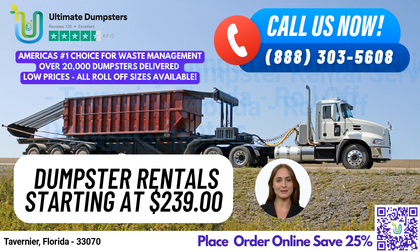Our 20-yard dumpster is the most popular choice, used for medium-sized jobs like construction debris or small business waste disposal. It measures 22ft long, 8ft wide, and 4ft tall.